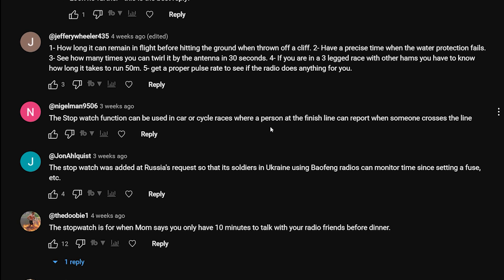Jeffrey Willis says: 'How long it can remain in flight before hitting the ground when thrown off a cliff' - well we all want to do that with some Baofengs. 'To have a precise time when the water protection fails. See how many times you can twirl it by the antenna in 30 seconds. If you're in a three-legged race you have to know how long it takes to run 50 meters. Get a proper pulse rate to see if the radio does anything for you.'